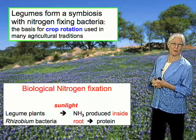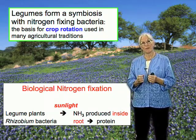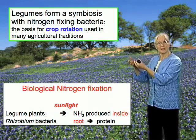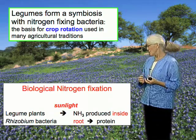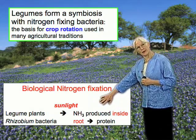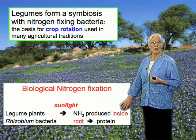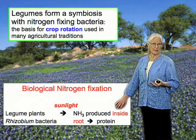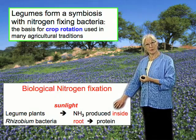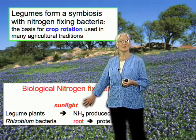Legumes have this remarkable property that they can associate with bacteria from the soil. They can grow a new organ called a root nodule. The bacteria live inside the root nodule, and once the bacteria are there, they convert nitrogen into ammonia through an enzyme. This is still energy intensive — as biochemists, we would see that it uses highly reduced electrons and a lot of ATP. But where is that energy coming from? It's coming from sunlight.